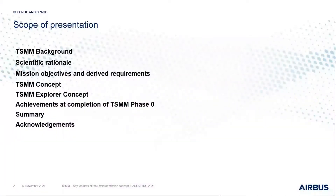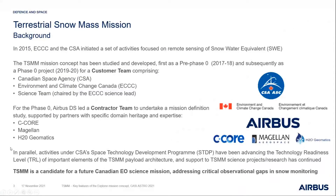I'll cover some background to the history of the project, the scientific basis, the objectives and requirements we are working to, then go through the concepts and the selected concept we are taking forward, and then summarize with the achievements and conclusions.